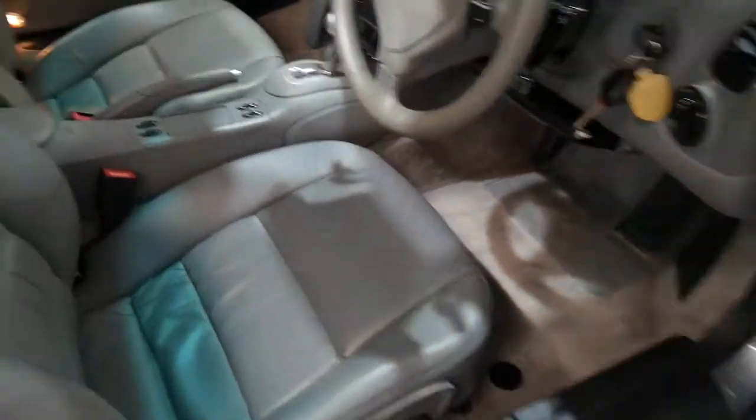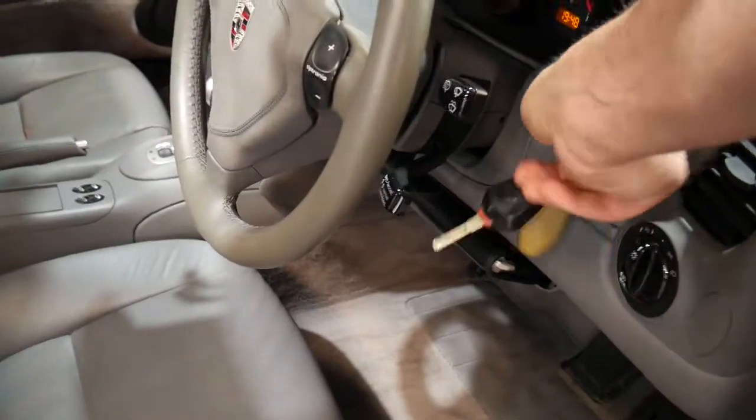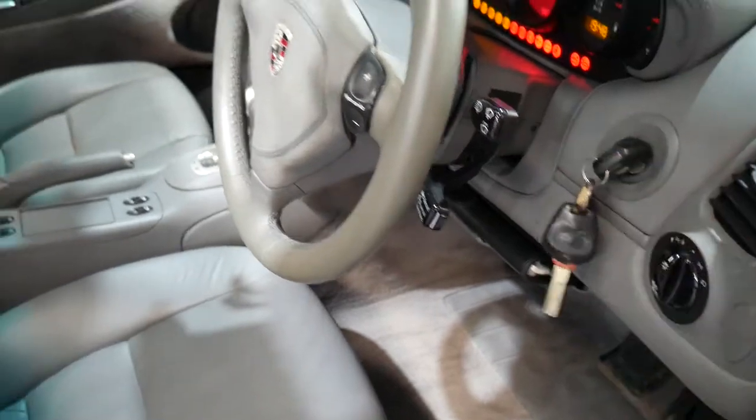We've had it fully serviced and done brakes and tyres and everything. Look at the leather — I know there are a few shadows here, but you can see that the condition is just flawless. It smells nice, it sounds nice. We'll start it up — it's not a noisy car at all. Have a listen to that.